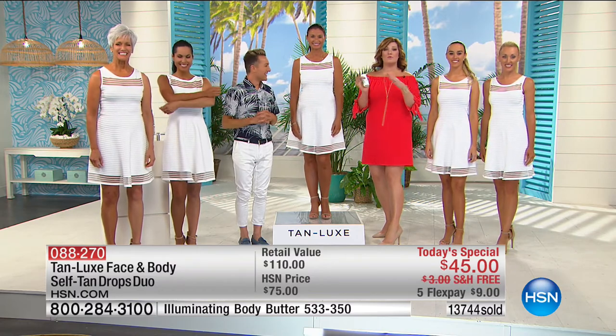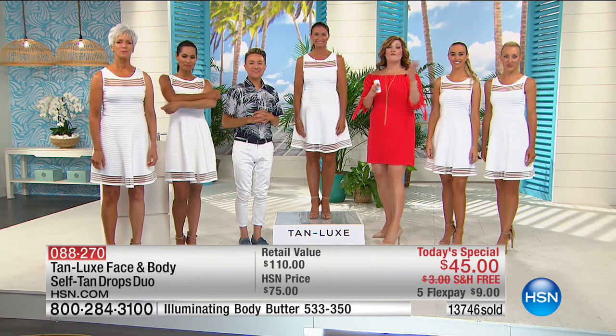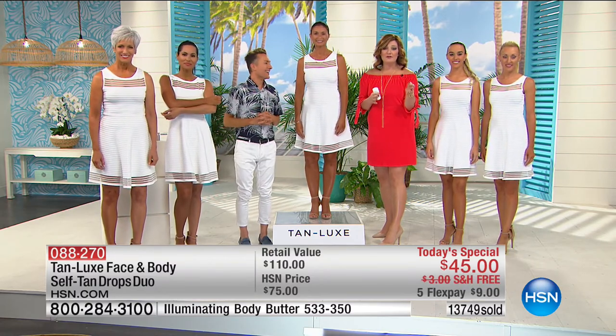Wrapping up: keep in mind, we're all light medium over here. The price is $45 with free shipping. With five flexible payments, that's $9 to get this at home — which is incredible.